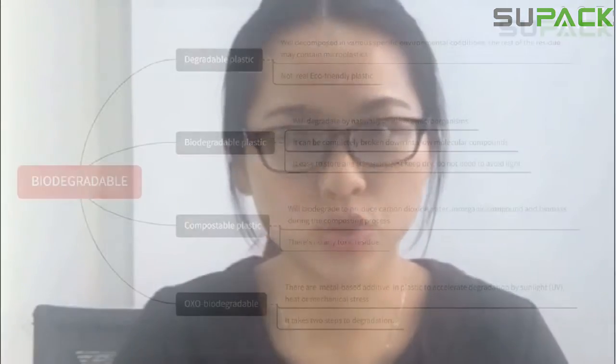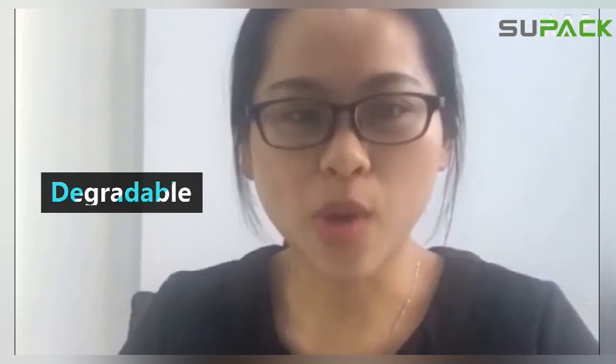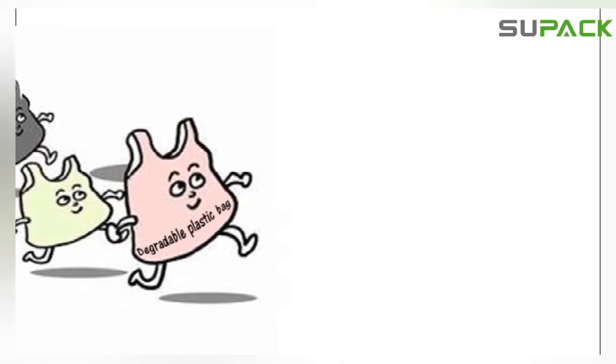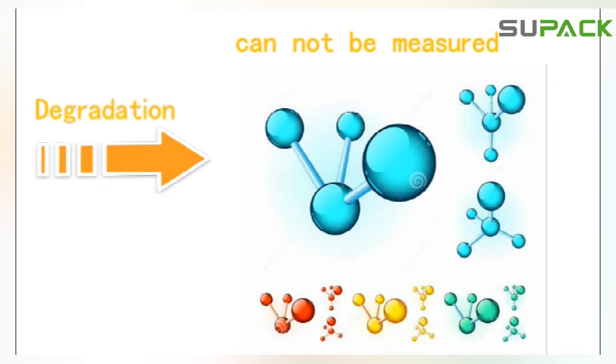What is biodegradable? Let me explain. In total, there are four types of plastic. First, degradable — that undergoes significant changes in its chemical structure when subjected to various specific environmental conditions, resulting in a loss of properties that can be measured by standard measures.